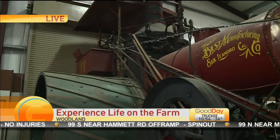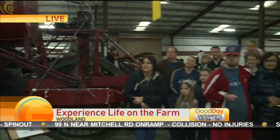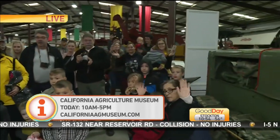How many people do you guys expect will come out there for the Free Museum Day? We would like to see 400 to 500 come through the museum today, more if possible. Please come see us here in Woodland. It's a unique collection.